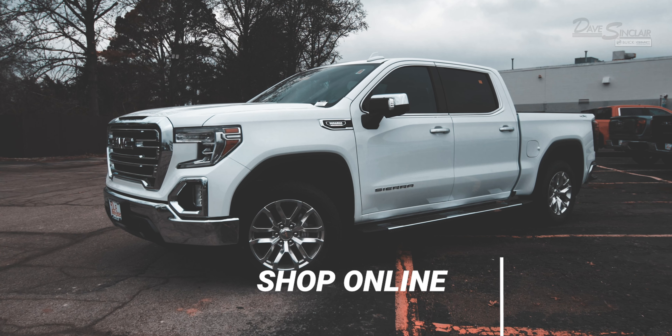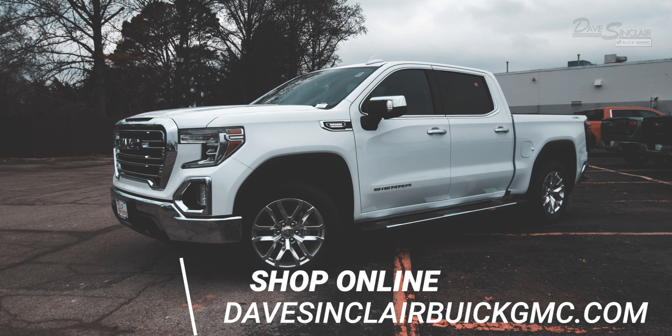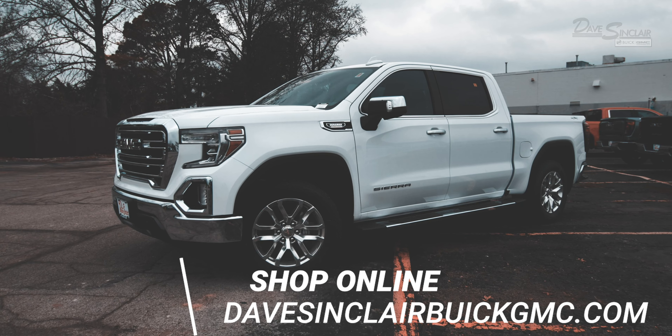Interested in a Sierra 1500 SLT? Click the link in the description box or head to DaveSinclairBuickGMC.com to shop our truck inventory.